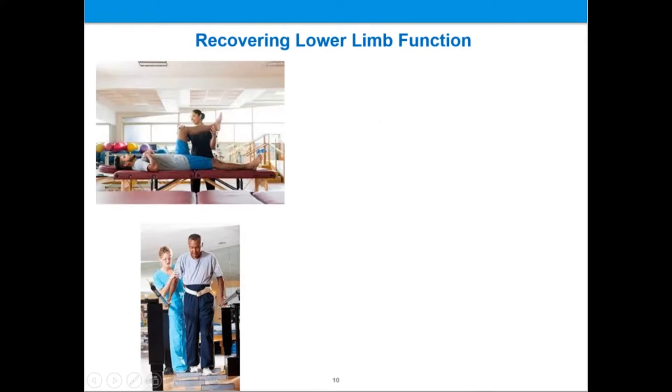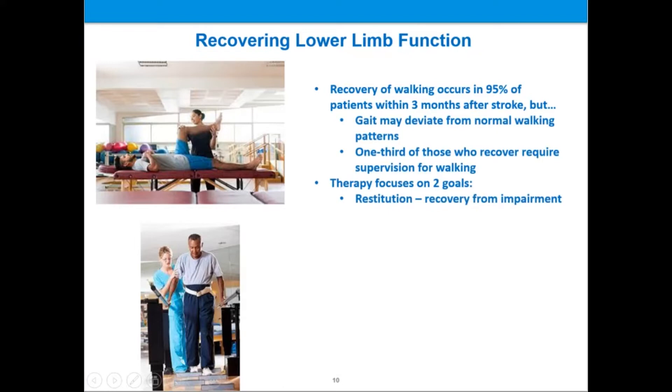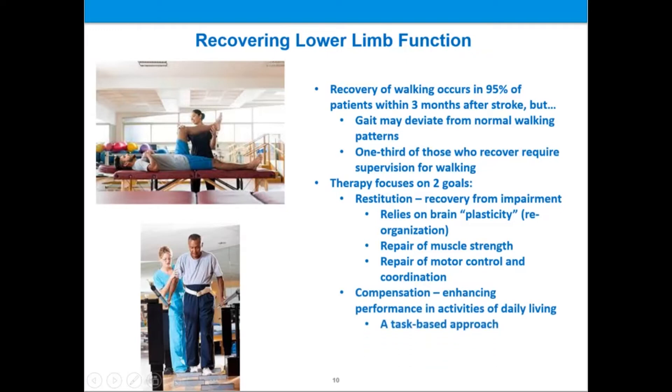Within three months of having a stroke, about 95% of patients recover the ability to walk to at least some degree. However, gait may deviate from normal walking patterns, and one-third of patients who recover will require at least some supervision for walking. Physical therapy focuses on two goals. First, therapy attempts to augment and enhance restitution or recovery from the impairment itself, relying on brain plasticity or reorganization, as well as repair of muscle strength and motor control. The second focus is on compensation — enhancing performance in activities of daily living through a task-based approach, which may include the use of orthotic devices and external aids.